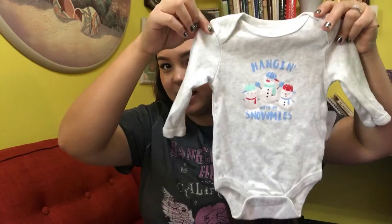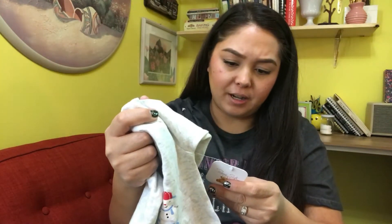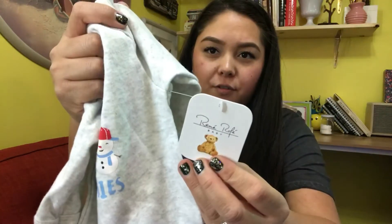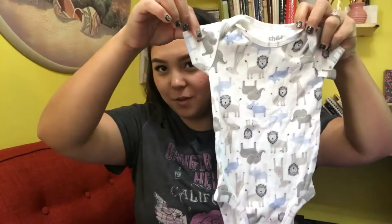This is a six-month piece that says 'Hanging with My Snowmen,' and it still has the tag on it from a brand called Roth — I've never heard of it before, but it's never been used. Like I said, everything I'm showing you is 50 cents.